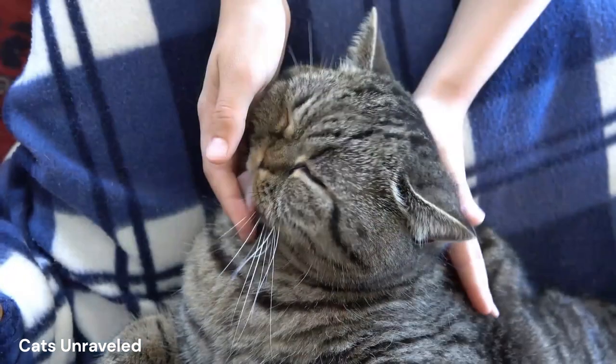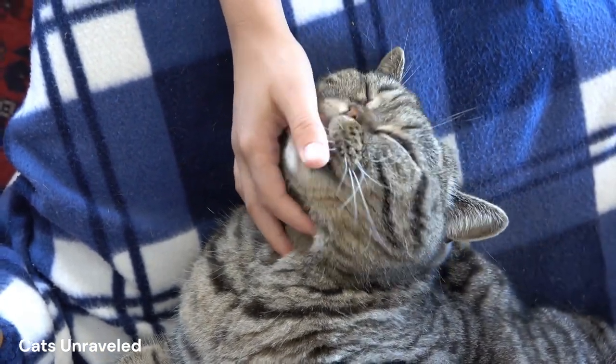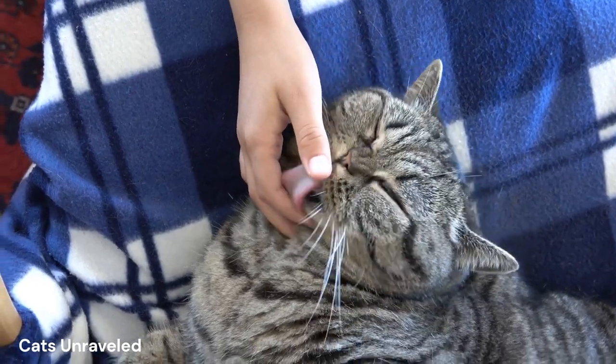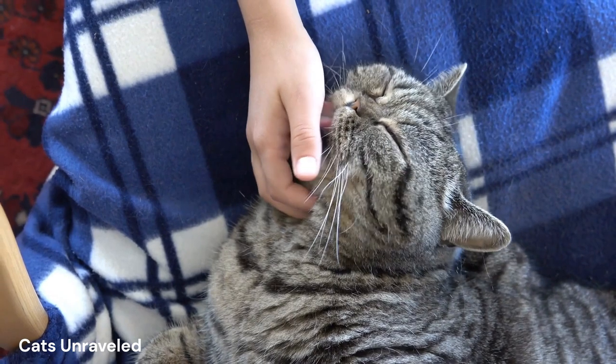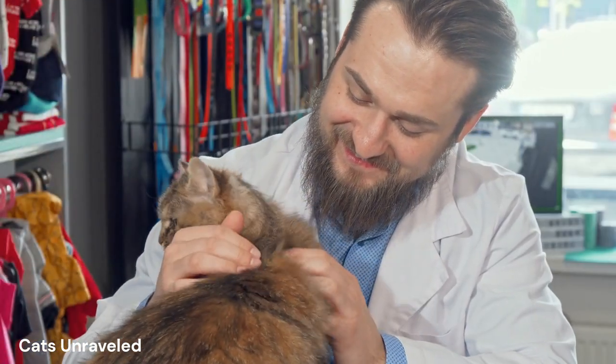But how can we, as cat owners, facilitate this process for our beloved pets? Is there a way we can help them achieve a deeper state of relaxation — a state that transcends their usual naps and brings them to a new level of tranquility? So, how can you help your cat achieve this blissful state of meditation? Let's delve into it.